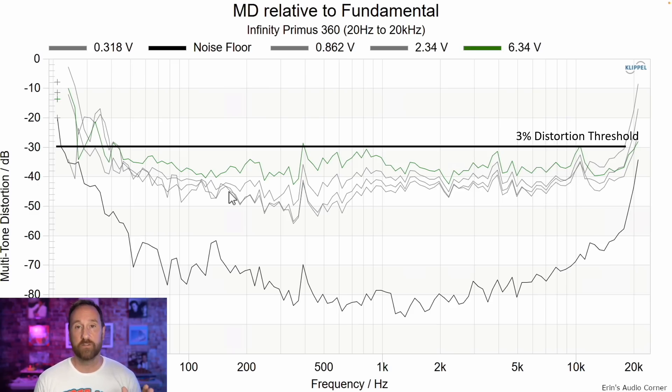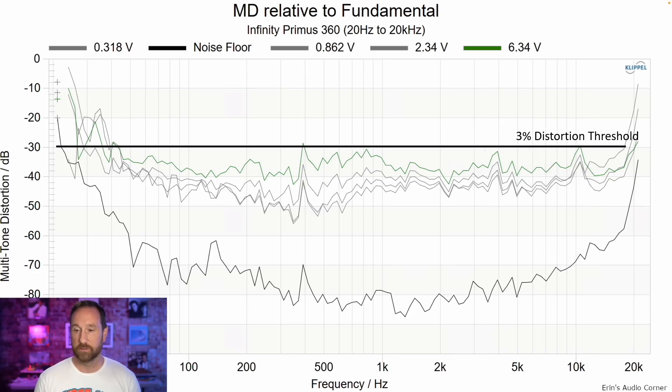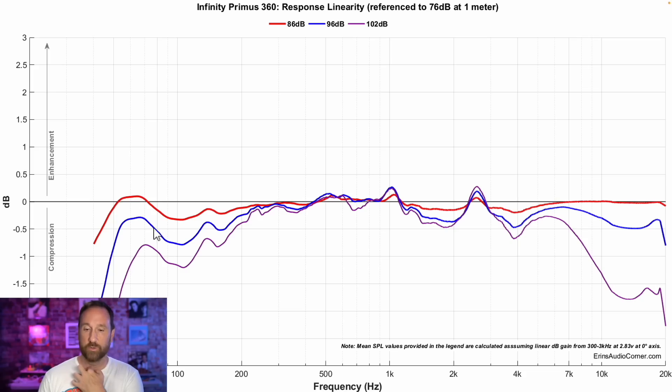What happens if I limit the excursion of the woofers to 80 Hz and above? There is lower midrange distortion when you limit the woofer's excursion. On compression testing at about 96 dB at one meter, below about 80 Hz things change — around 50 to 60 Hz you're just falling down. In the grand scheme of things, is it really an issue? For me, I want compression to be as minimal as possible, because if I hear a kick drum hit, I want it to sound as powerful at lower volume as at higher volume. And this speaker is already rolling off below about 50 Hz.